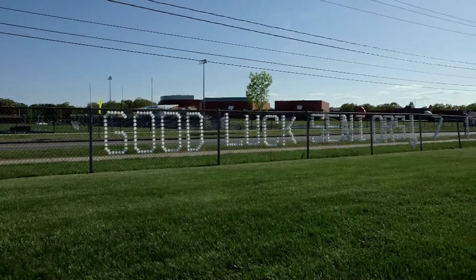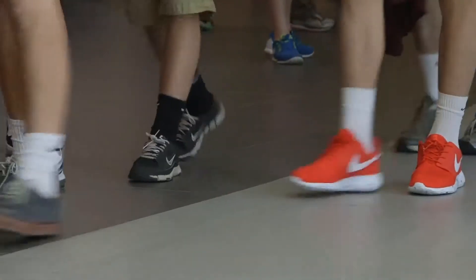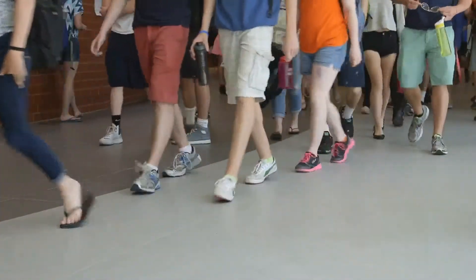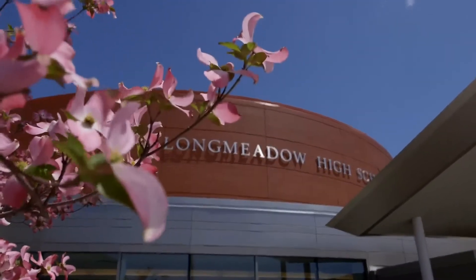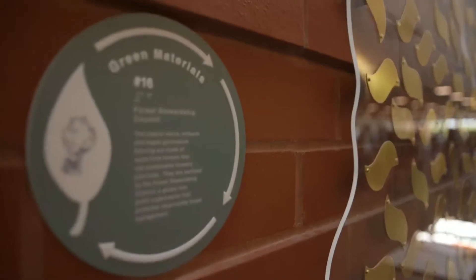Longmont High School has under a thousand students — about 975 students — with about 100 teaching faculty and support staff of 25. We sat with the architect for about a year and a half and designed the building. They wanted this new building to be modern and up-to-date and doing environmentally friendly kinds of practices.